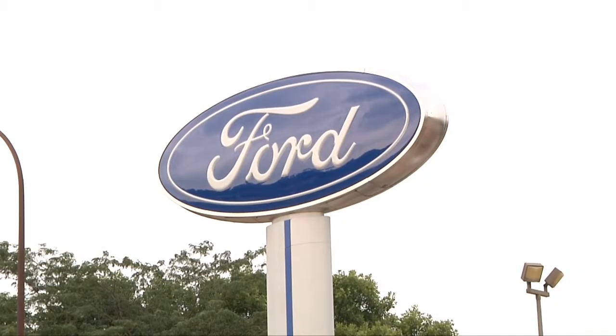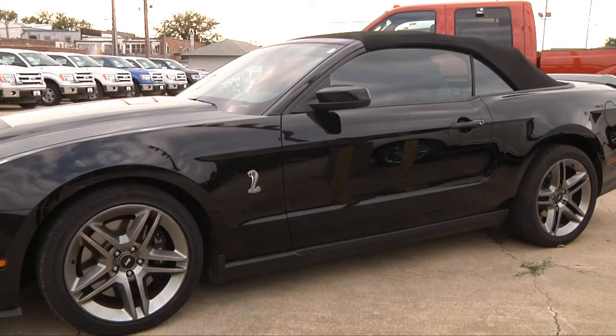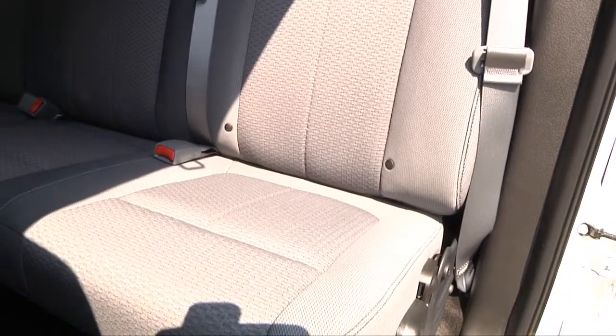All Ford vehicles made in North America contain soy poly oils, which are made from soy, in their seating and headrests.